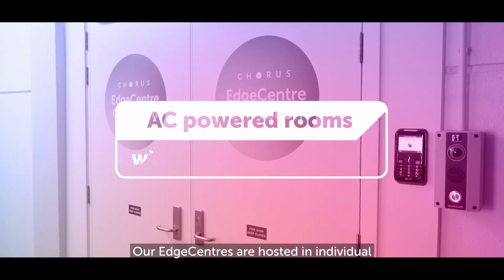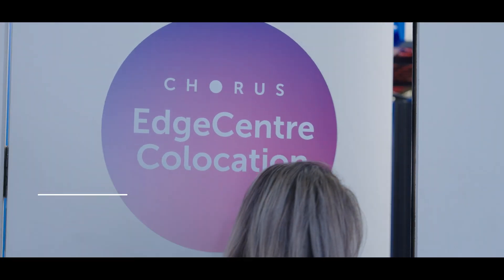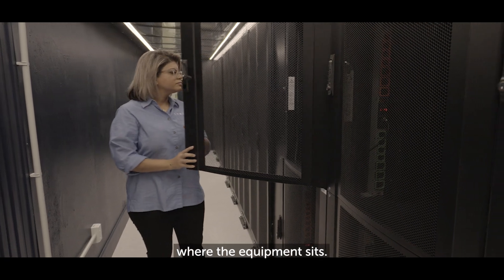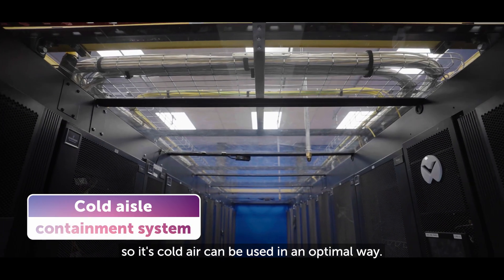Our Edge Centres are hosted in individual AC-powered rooms within the Corus Exchange. Identification is checked once again. Inside the room is a pod where the equipment sits. They're designed for high-demand and high-powered data hosting. Each pod is sealed so its cold air can be used in an optimal way.